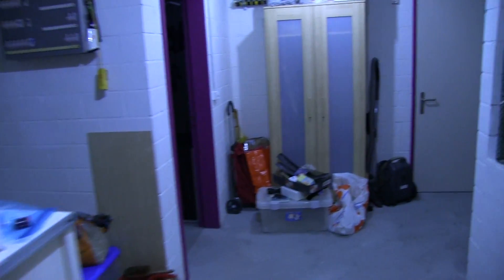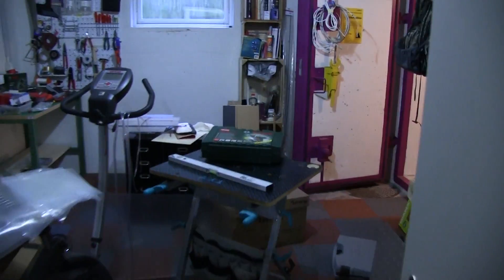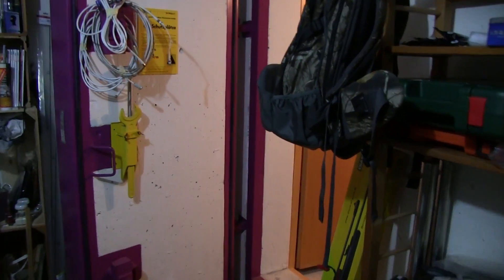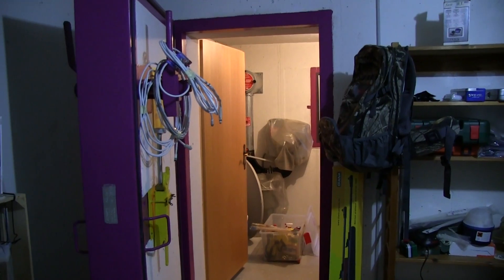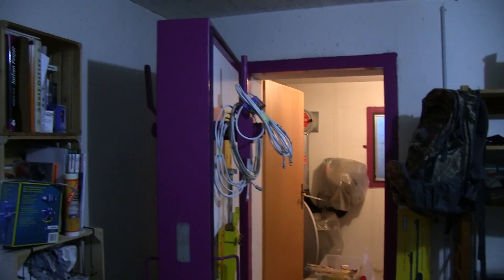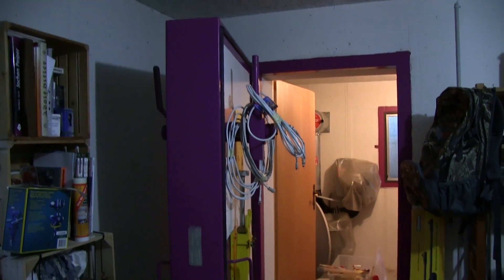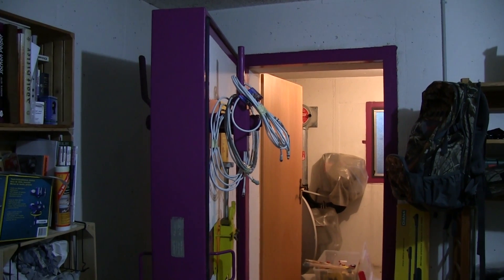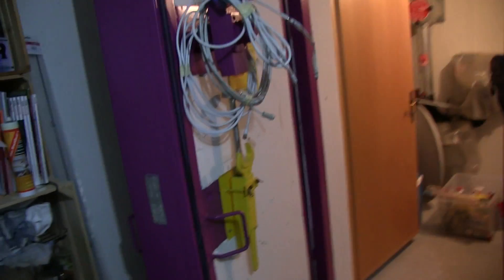Please excuse the mess — we just recently moved in here and therefore not everything has been put into place. Here we are. Let me show you the key element of the whole construction. The entrance to the shelter or bunker is protected via a pretty strong door. This door is an armored concrete construction and it's about 20 centimeters thick.